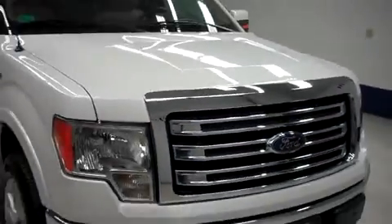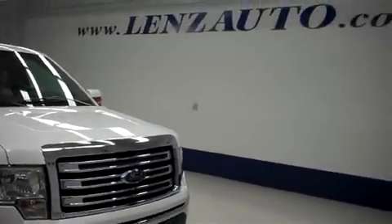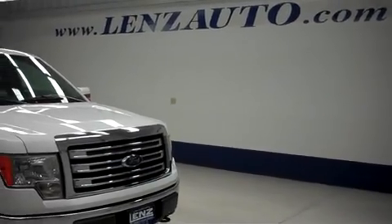For more pictures of this truck, one of the over 500 trucks we have in our inventory, please visit our website at www.lenzauto.com.